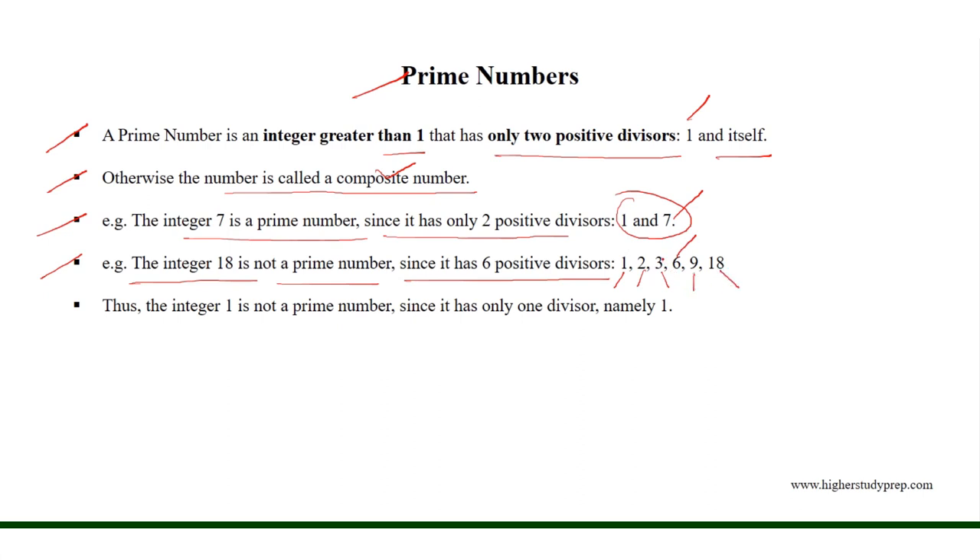To be a prime number, the number has only two positive divisors, one and itself. Thus, the integer 1 is not a prime number, since it has only one divisor, namely one.